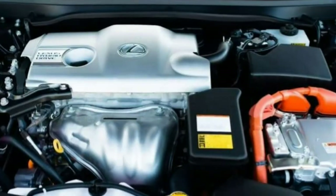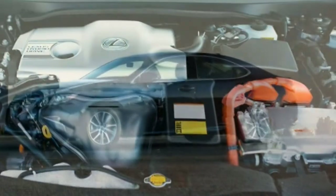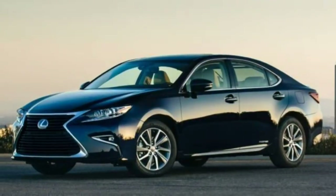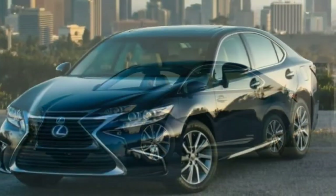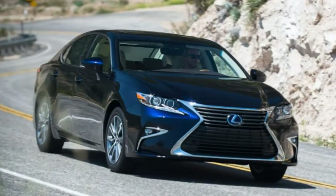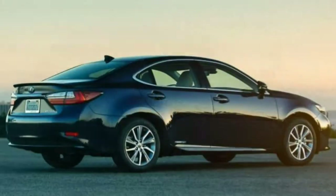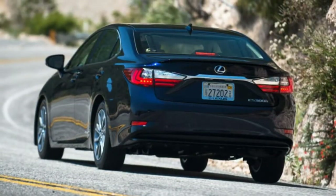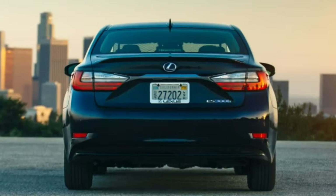Climate control: Dual-zone automatic climate control comes standard, and heated and ventilated front seats are added with the luxury package. The ventilation function is weak, while the heaters will only truly toast rear ends on the highest setting. Heated rear seats are not available.